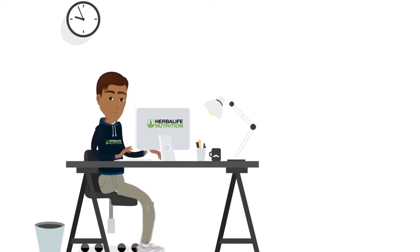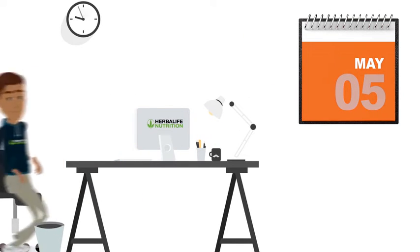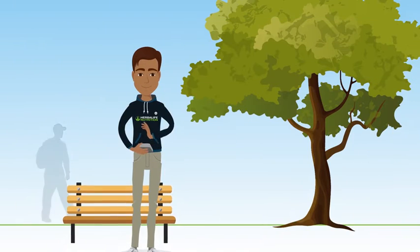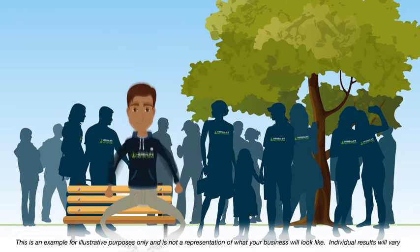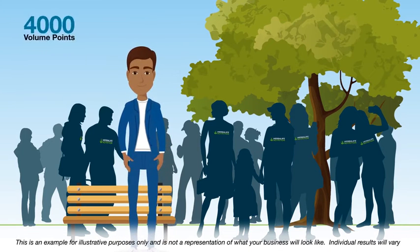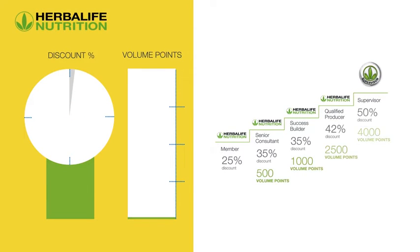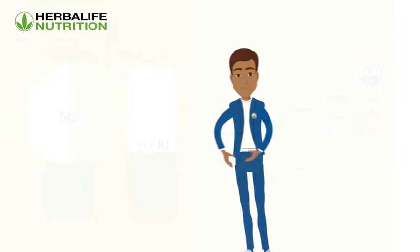Adam has been working hard building his Herbalife Nutrition business and is doing very well. He regularly attends training events and uses digital learning resources to increase his knowledge of products, nutrition and business. Adam is generating over 4,000 volume points per year and has reached supervisor level. This allows him to purchase Herbalife Nutrition products at a 50% discount, improving his retail profits.